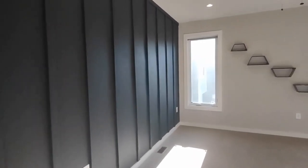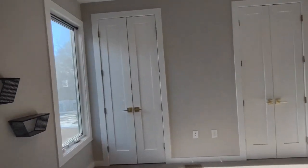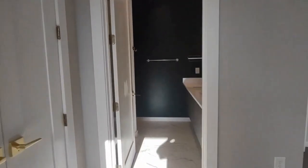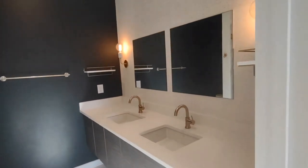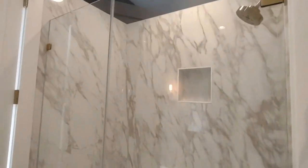The master bedroom features a beautiful accent wall, ceiling fan, recessed lighting, two large closets, and an en suite master bath. The master bath includes a two-sink vanity and stand-up shower.